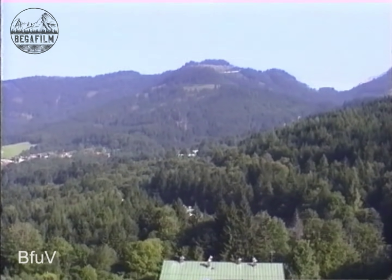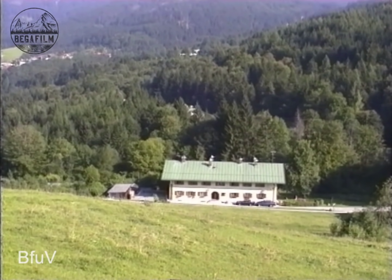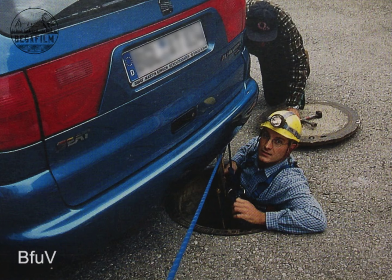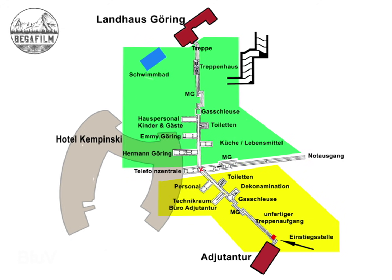Our guided tour of Hermann Göring's former bunker begins near the former adjutant's office. Access is via a material shaft with the help of a rope ladder. First, however, a look at the site plan which should give us a better overview of the upcoming inspection. We divide our inspection into two sections: the entrance and the pre-tunnel, as well as the ascent of the main bunker with the private caverns.